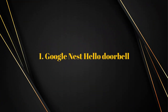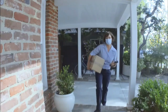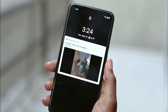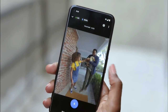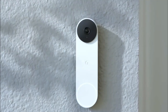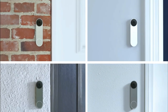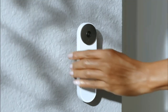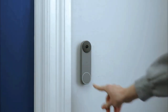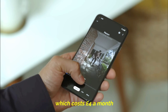Number one: Google Nest Hello Doorbell. This is a video doorbell. When someone calls you, it rings normally but also alerts your smartphone that someone is at the door. You can reply from within the app because there is a speaker and a microphone in Hello. There are even pre-recorded messages to tell the caller to leave the package, for example. Video quality is good and it streams continuously, so you can go to the Nest website to play the footage whether they ring the bell or not. You can save recordings online, although there is a subscription for that which costs £4 a month.